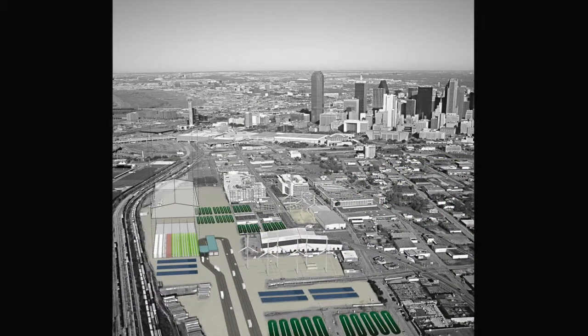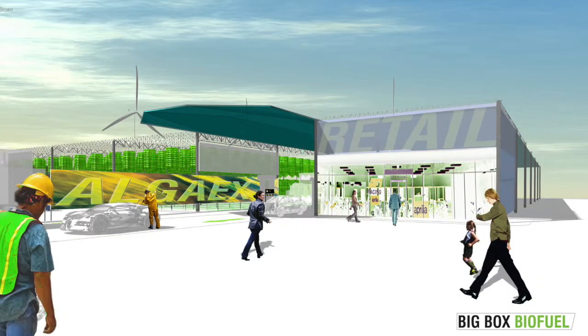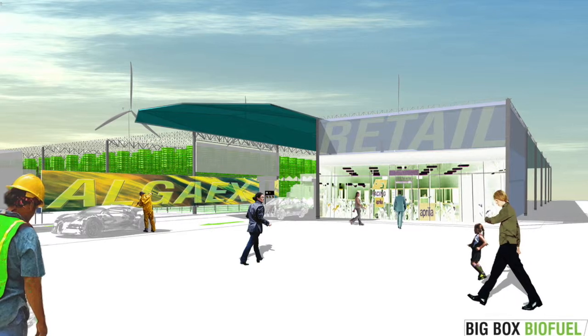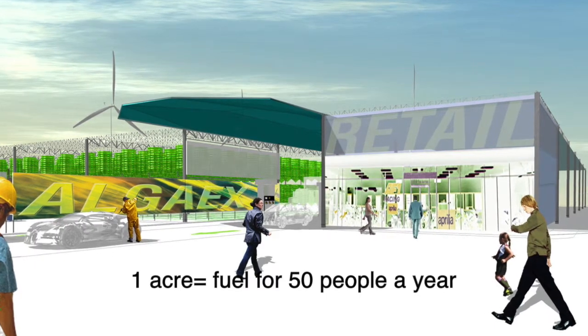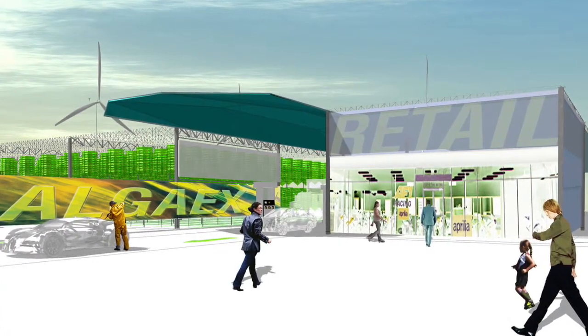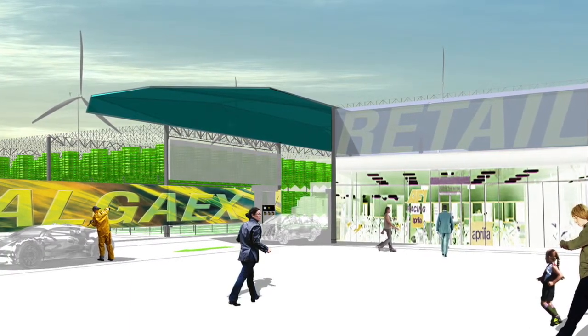A designated radius of neighborhoods near each big box would receive algae biofuel made from their own wastewater, creating a closed loop. Overall, each acre of Big Box Biofuel could provide enough carbon-free fuel for about 50 people a year, with much less impact on its surroundings than fossil fuel energy production.